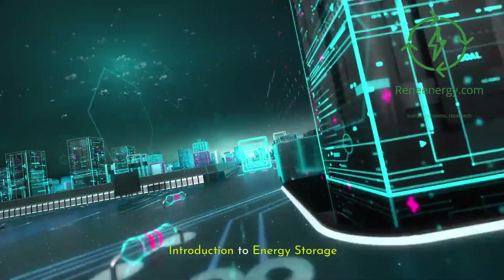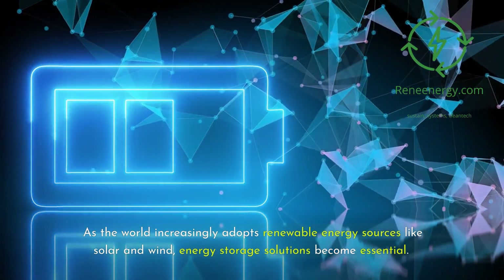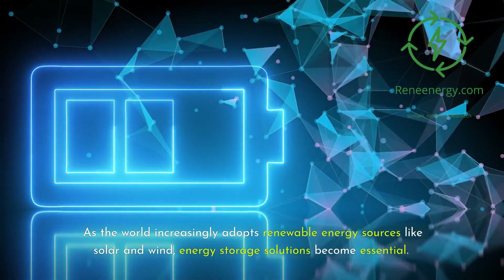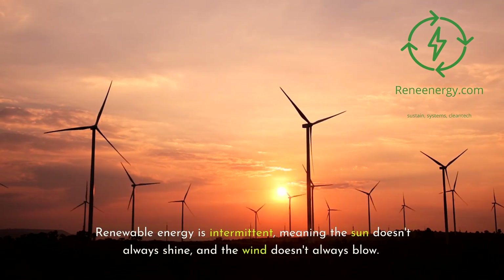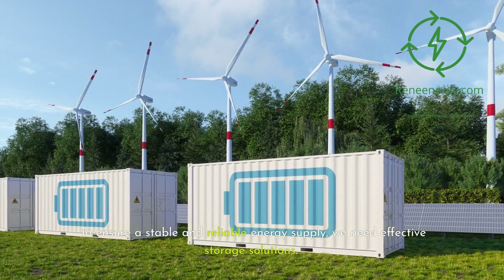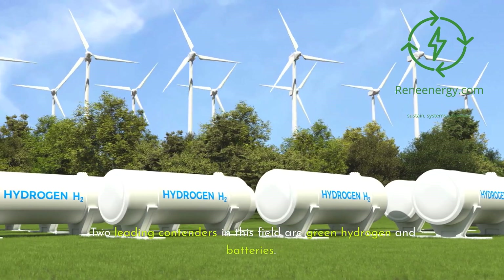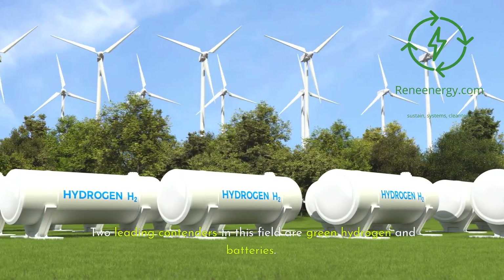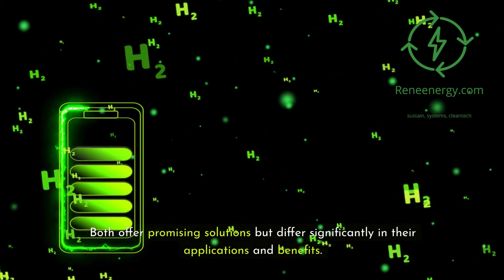As the world increasingly adopts renewable energy sources like solar and wind, energy storage solutions become essential. Renewable energy is intermittent — the sun doesn't always shine and the wind doesn't always blow. To ensure a stable and reliable energy supply, we need effective storage solutions. Two leading contenders in this field are green hydrogen and batteries, both offering promising solutions but differing significantly in their applications and benefits.